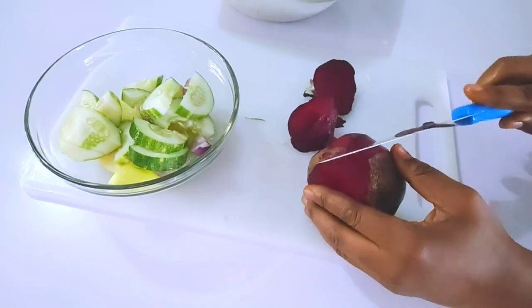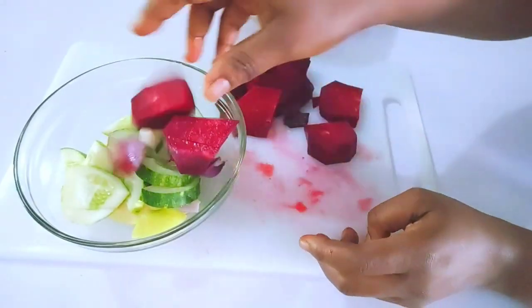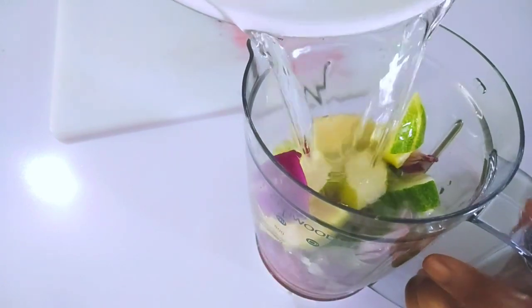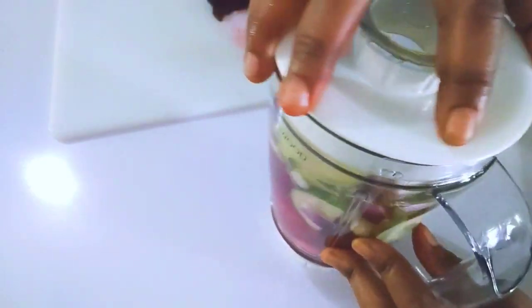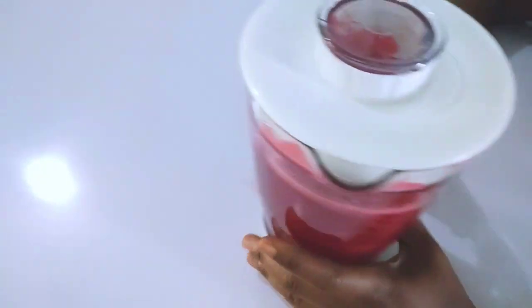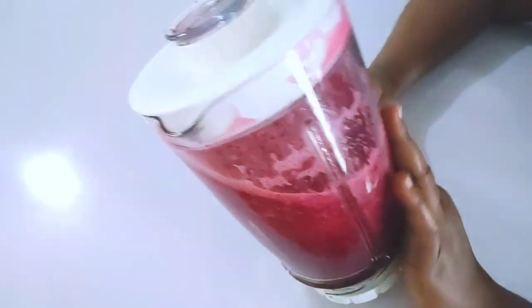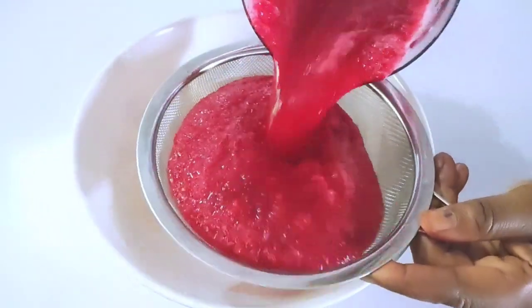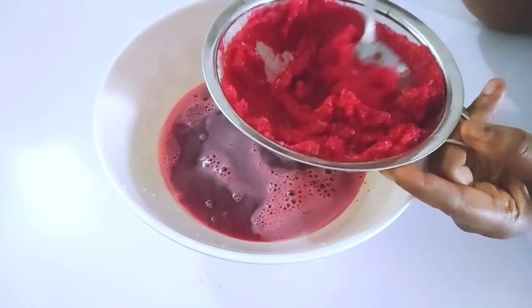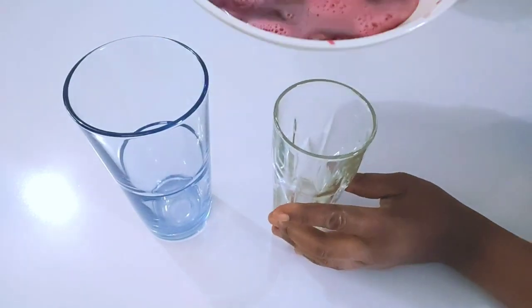After blending all the ingredients, the next thing I'm going to do is strain it out. Remember this quantity is for two glasses — if you want to make more, just double the ingredients and add more water. These are the glasses I want to use, so it's time to transfer it into my glass.